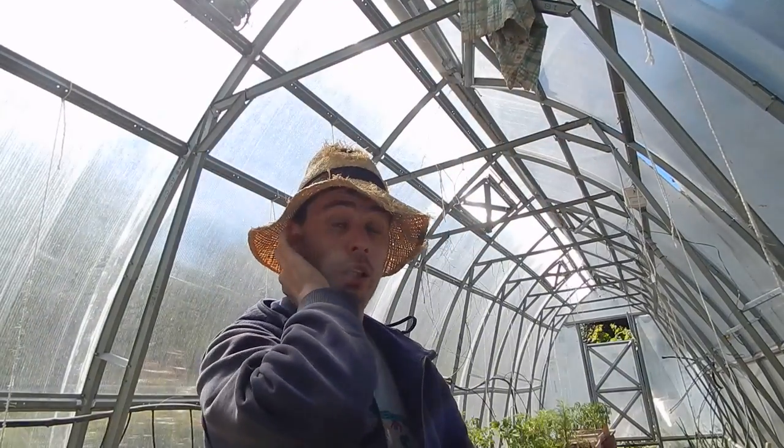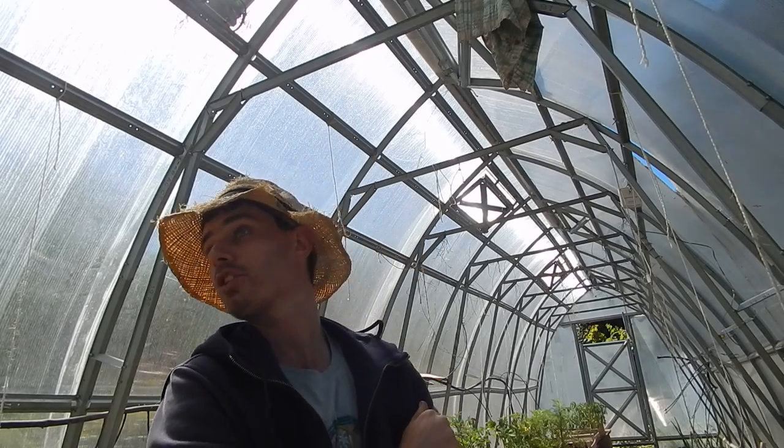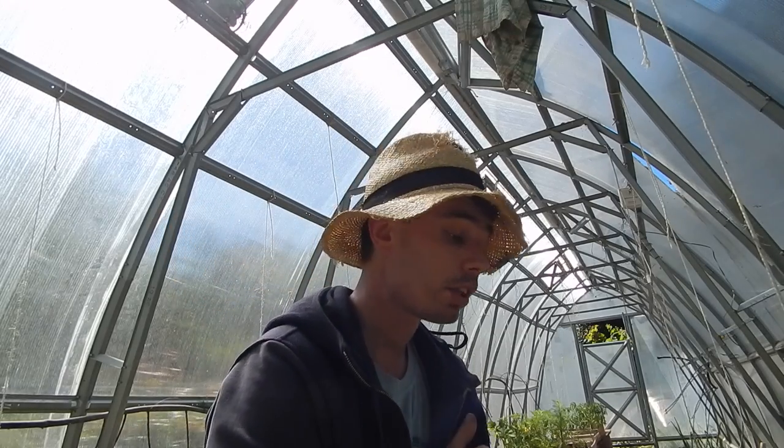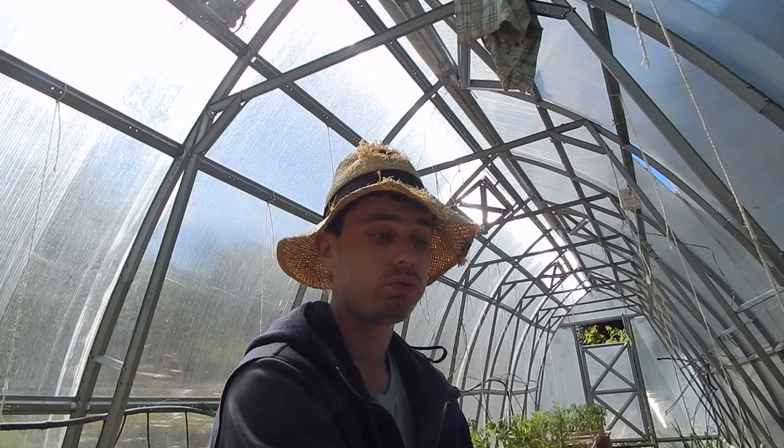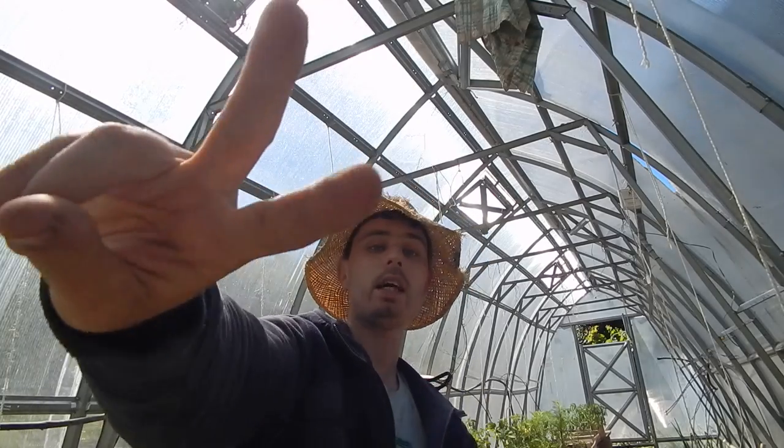So all in all, it's kicking off nicely in the greenhouse. It's a pleasure to be able to share it with you all because it's my passion and I love it. I've been years doing this and I never got around to making a YouTube channel. And if any of you have got any questions or want to ask me anything, go ahead — I'm all ears. For now, I'm going to say goodbye. Peace out, and thanks for watching. See you later.